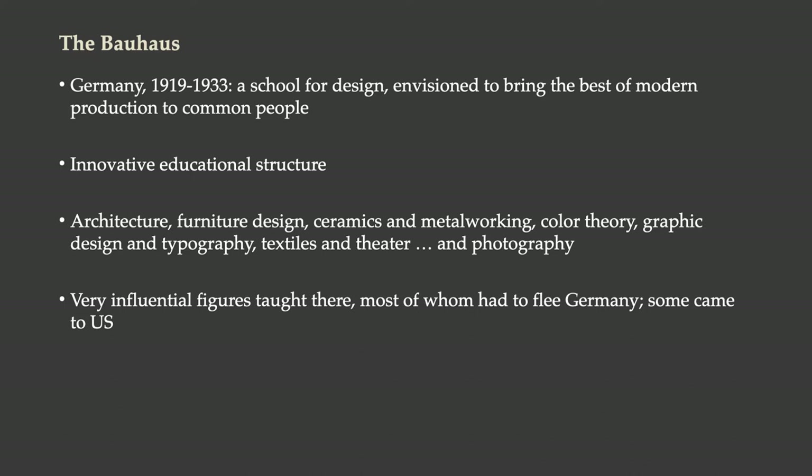It ran on an innovative educational structure. There were different divisions within the school. Once you had completed your basic foundations, you could move on to learn architecture, furniture design, ceramics, metalworking, color theory, and graphic design — which played important roles in the foundation division. Typography was absolutely highly prized at the Bauhaus. Textiles, theater, and photography all played very important roles in learning there. People in the different divisions collaborated with people in other divisions in addition to their specializations.